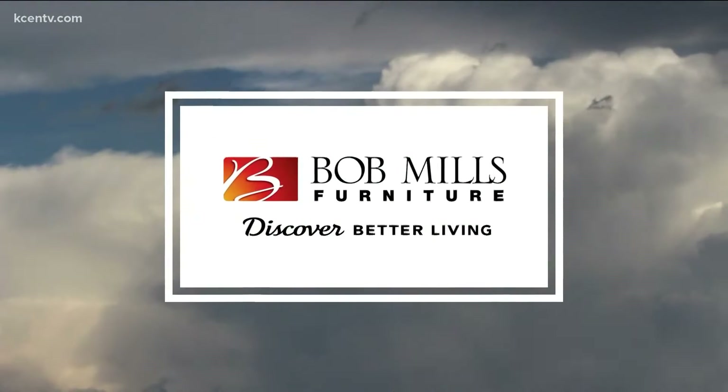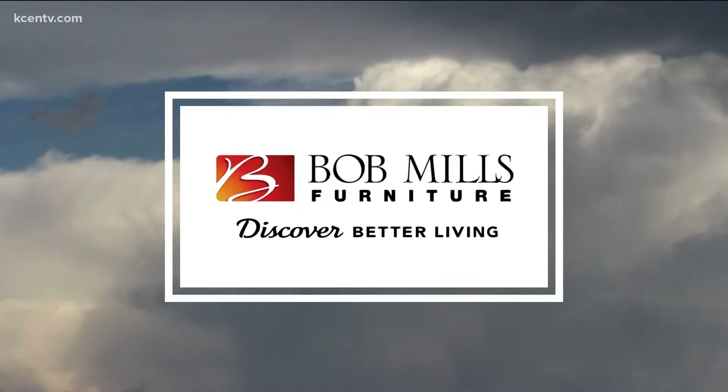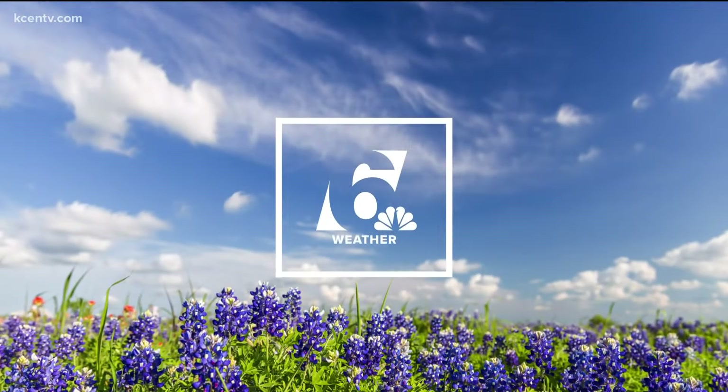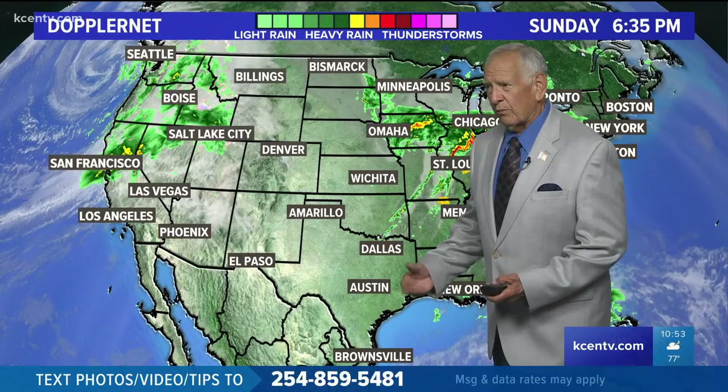6 News Weather is brought to you by Bob Mills Furniture. We have been dealing with that strong flow coming off the Gulf, so that's warm air advection, also moisture, and that has kept us not only with the warm temperatures, but a very moist atmosphere, also kind of a tight pressure gradient.